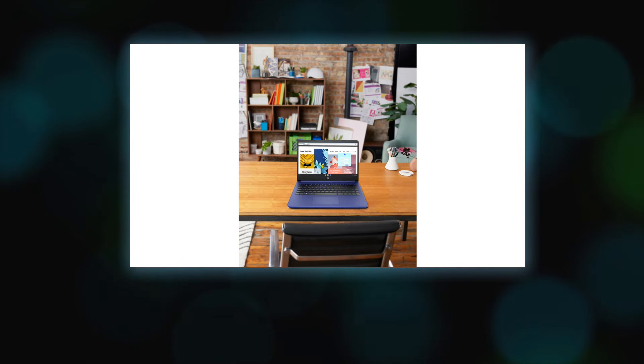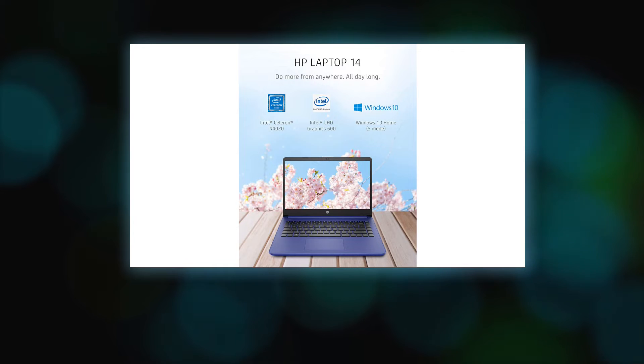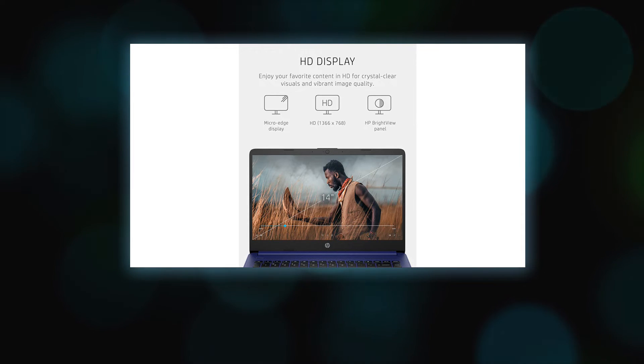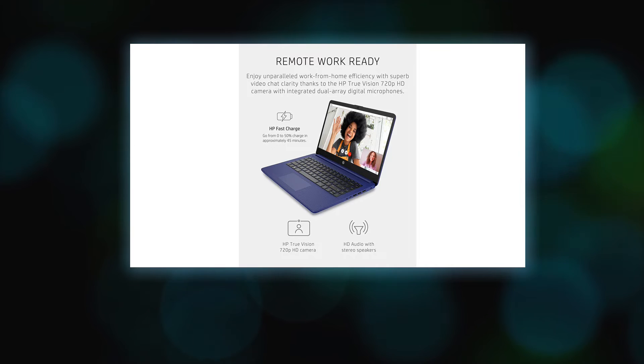Intel Pentium, Intel Core, Celeron, Iris, the Intel logo, and the Intel Inside logo are trademarks of Intel Corporation in the U.S. and other countries. Wireless access point and internet service required and sold separately. The availability of public wireless access points is limited. Graphics output may be limited based on the maximum resolution of the display.